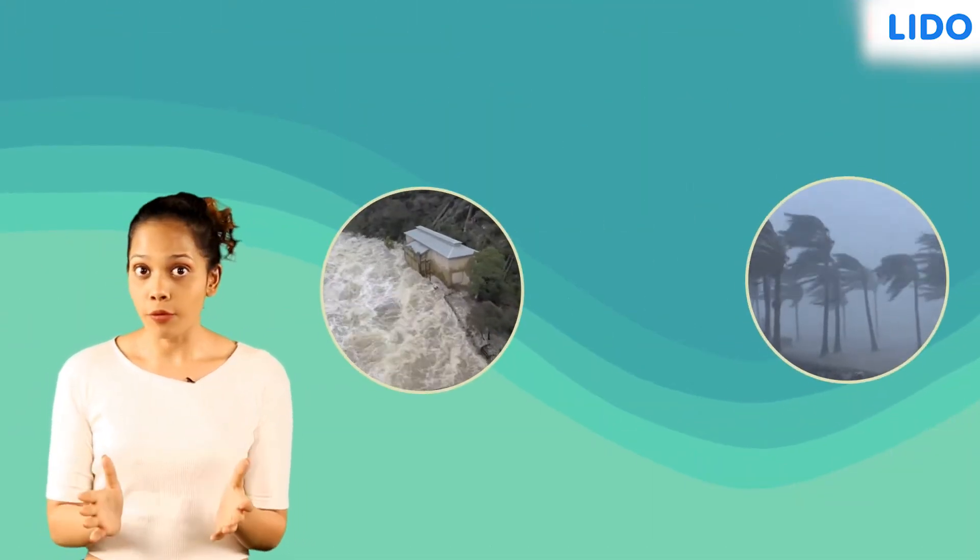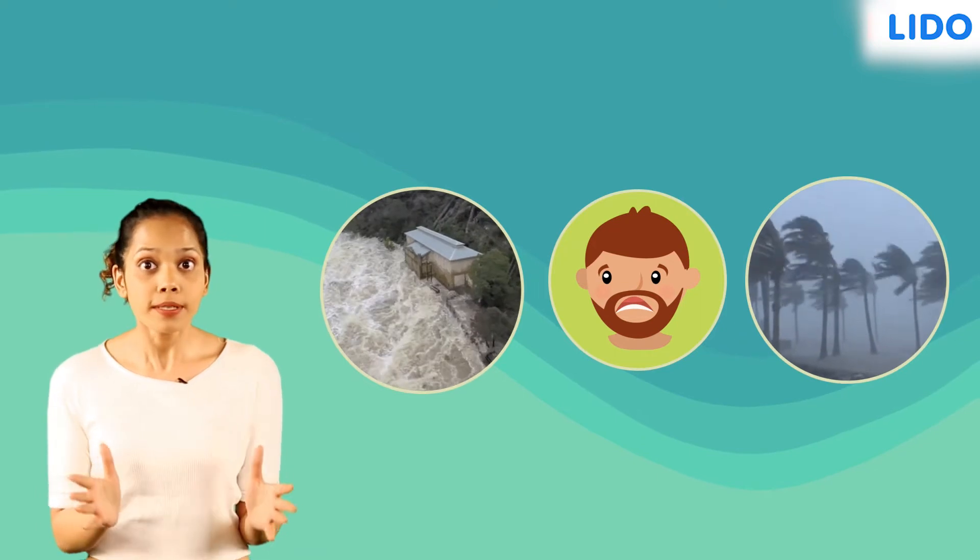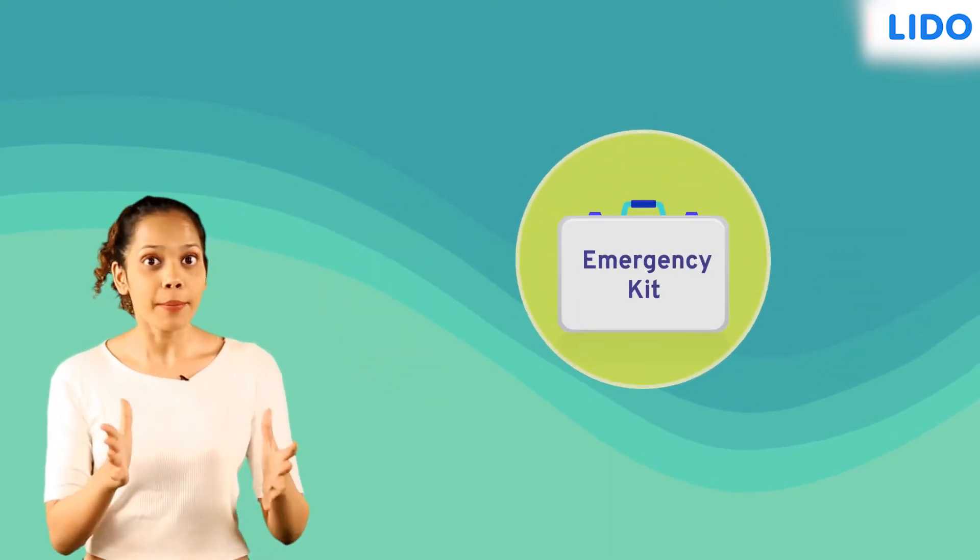Most natural calamities are unpredictable, and therefore if one does end up occurring, we might find ourselves stuck in a troublesome situation. This is when emergency kits come in handy.